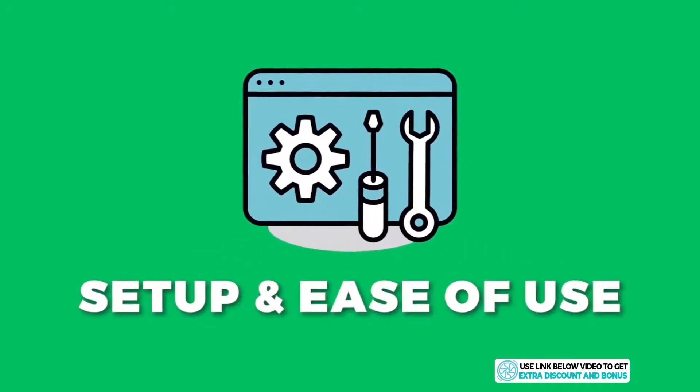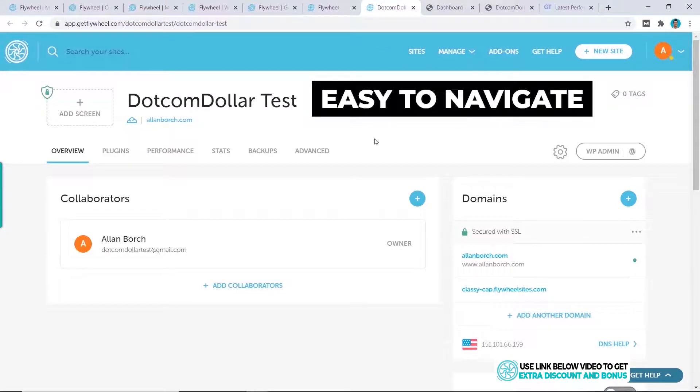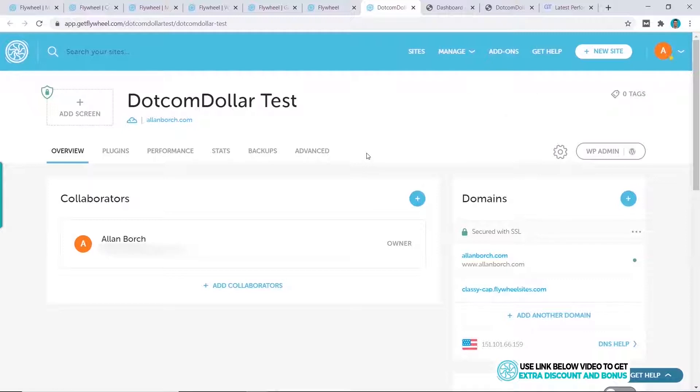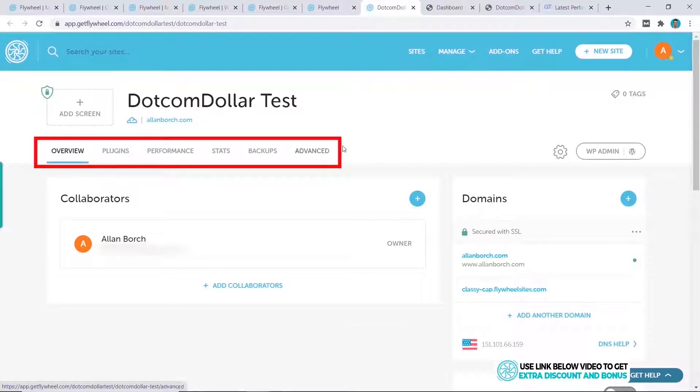Let's get right into the review. After purchase, setup and ease of use: right away from their home page, you can see it looks very easy to navigate with the custom user interface, compared to the cPanel that a lot of other hosting providers use. The design is also very clean and simple.